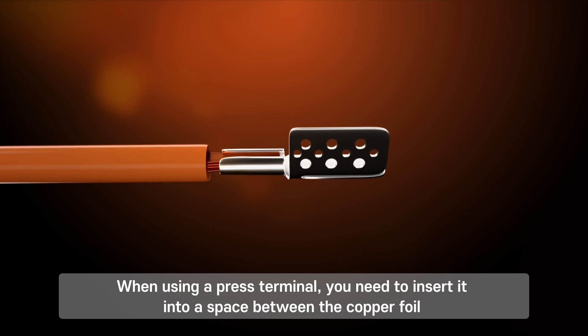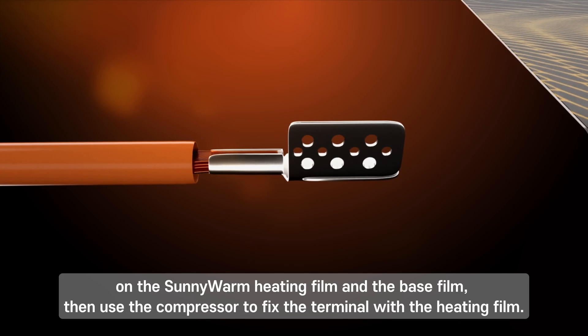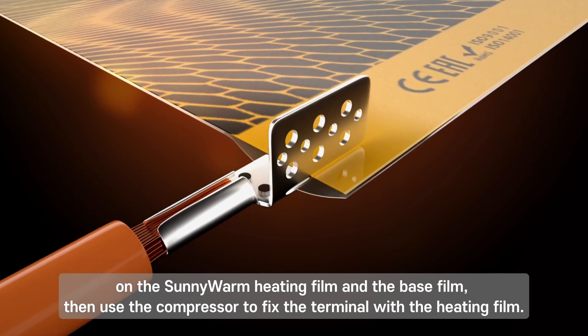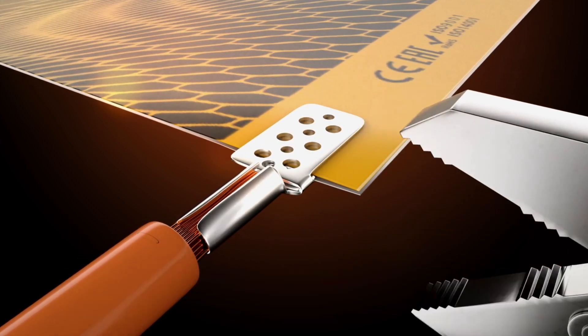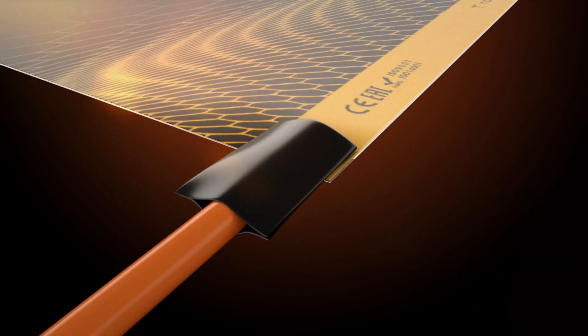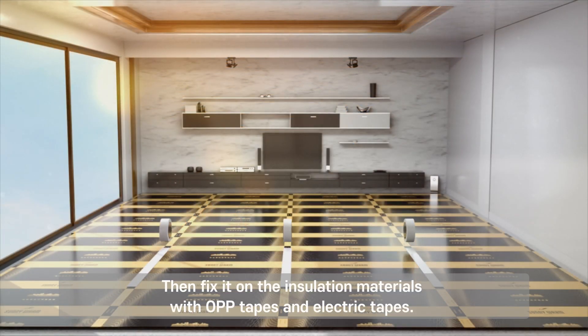When using a pressed terminal, you need to insert it into the space between the copper foil on the Sunny Warm heating film and the base film. Then use the compressor to fix the terminal with the heating film, and fix it on the insulation materials with OPP tapes and electric tapes.